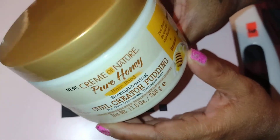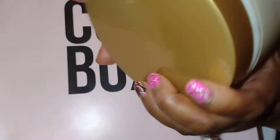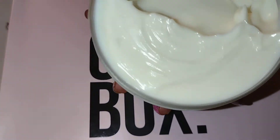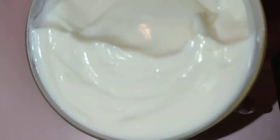I haven't used this one yet. It has pure honey, coconut oil, shea butter, and bananas. Smells pretty good. It was melted a bit in shipping, but it's pretty thick and it smells really good.